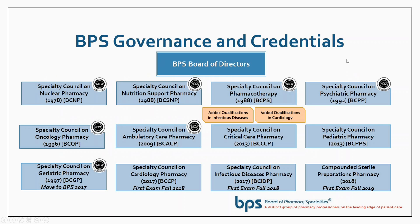BPS has a number of credentials. Nuclear Pharmacy was the first in 1978, and just recently in 2018, Compounded Sterile Preparations was approved as the most recent specialty. Other specialties include nutrition support, pharmacotherapy, psychiatric pharmacy, oncology pharmacy, ambulatory care, critical care, pediatric pharmacy, geriatrics, cardiology, and infectious diseases.